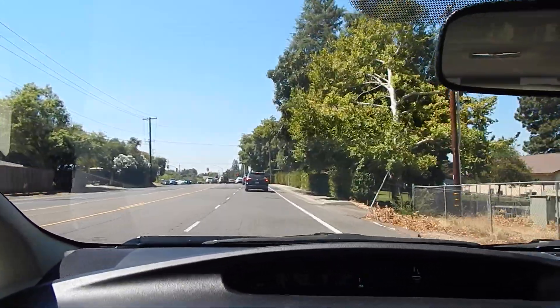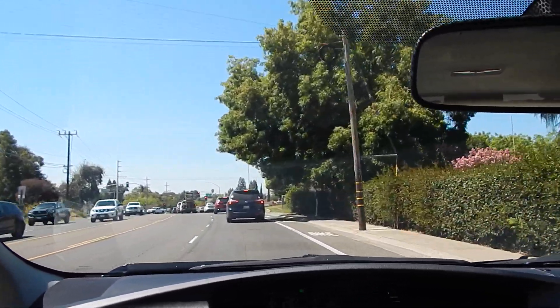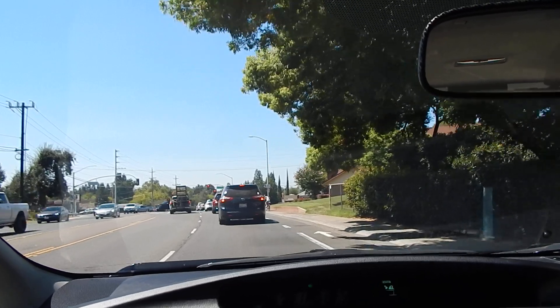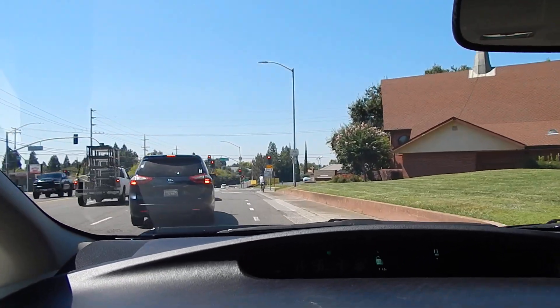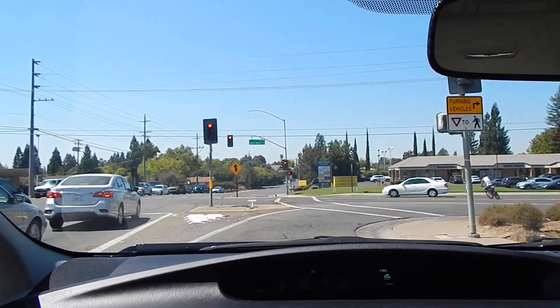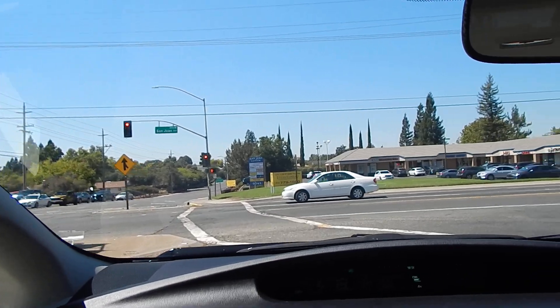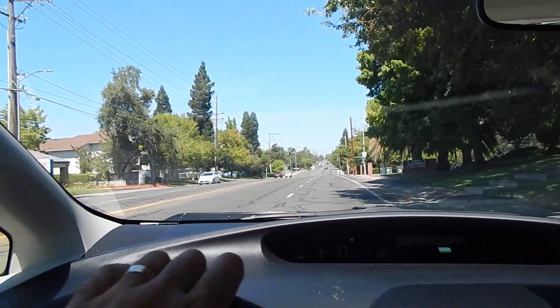A vehicle like this can save you so much in fuel that it'll literally pay for itself in just a few short years of ownership. These are one of the biggest no-brainers in the history of mankind. As we make a right turn onto this next street, this street is known for having lots of potholes, uneven rough surfaces — California tax dollars at work here.